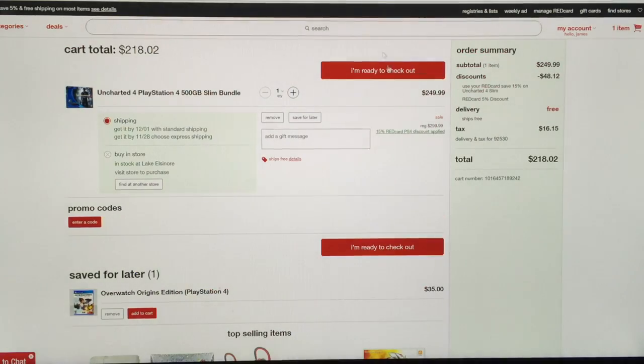So if we look at how much it's gonna cost, the total is $250. The discount I'm getting using my Red Card is basically $48.12, and shipping is free. So I don't have to go into the store, waste my time or money on gas, or work my schedule around going to a store and waiting in long lines.